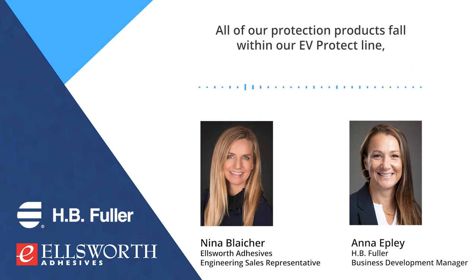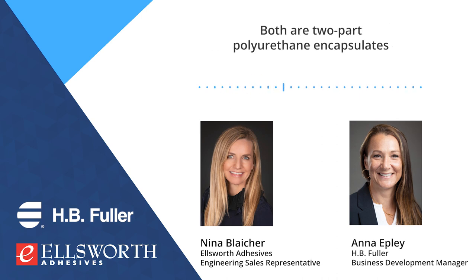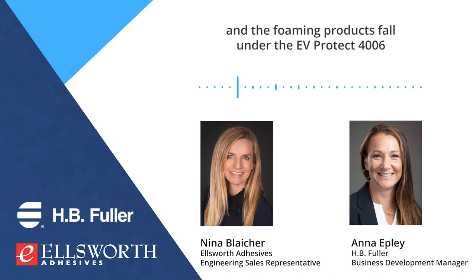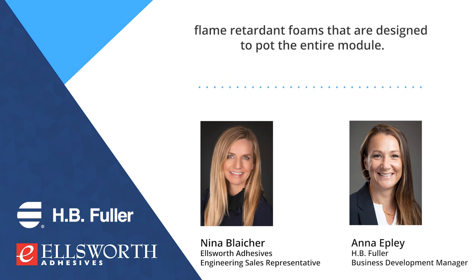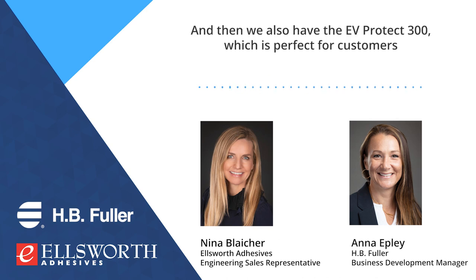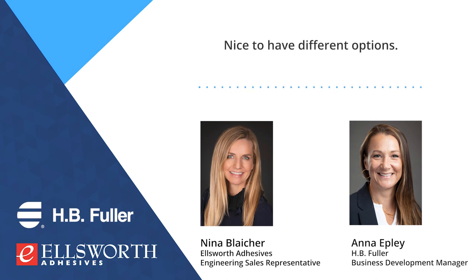All of our protection products fall within our EV Protect line, and we have two options: both a foaming and a non-foaming option. Both are two-part polyurethane encapsulants. The foaming products fall under the EV Protect 4006 and EV Protect 5006 — these are liquid-applied, lightweight, flame-retardant foams designed to encapsulate the entire module. We also have the EV Protect 300, which is perfect for customers not as concerned with weight reduction, and we see that a lot in the agricultural segment.